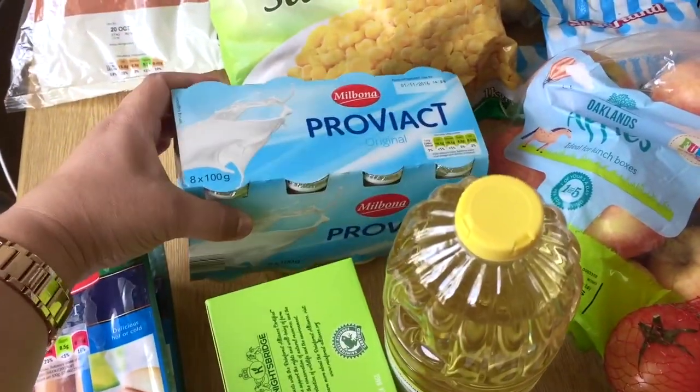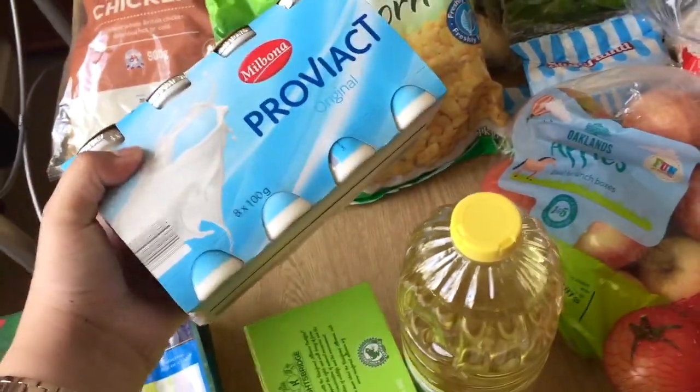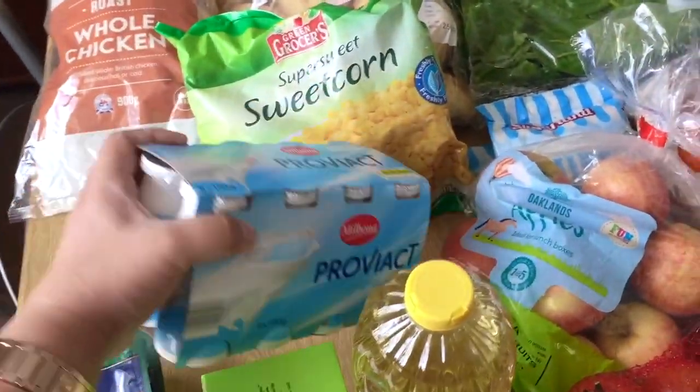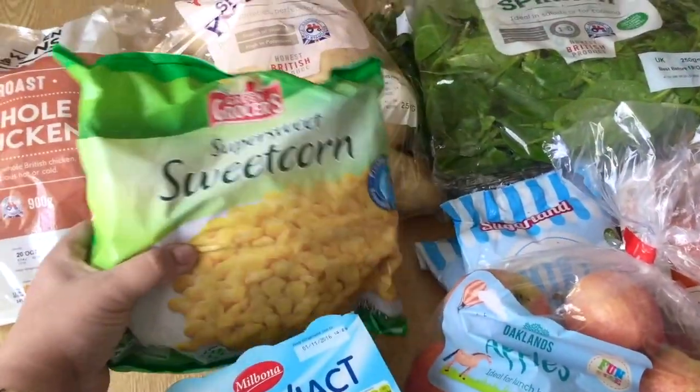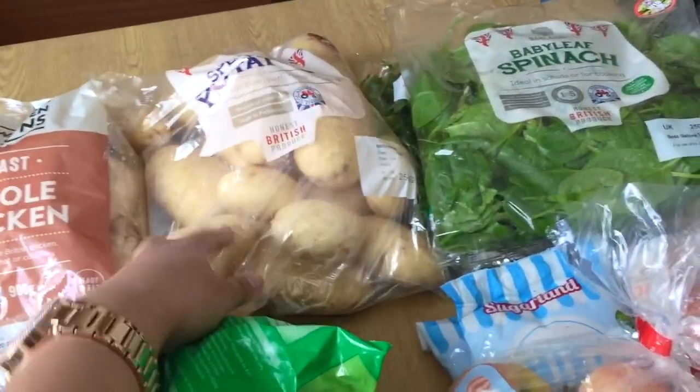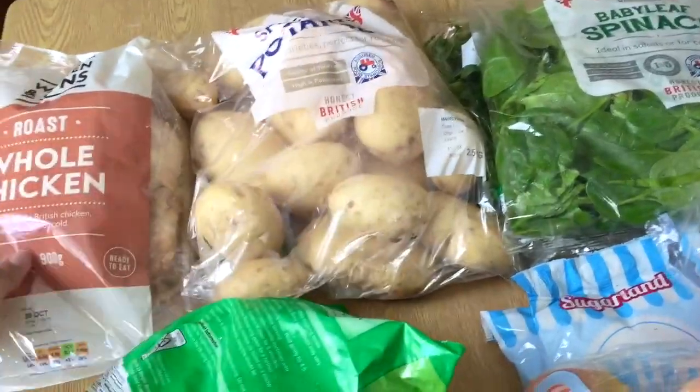I also got some Pro-vx, which is kind of like a yogurt drink — I really enjoy these. I also got some frozen sweet corn; I paid around a pound for these, and some potatoes.